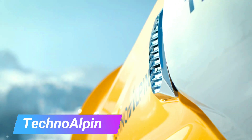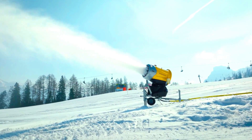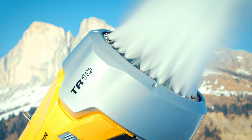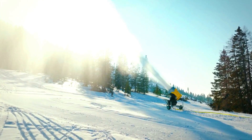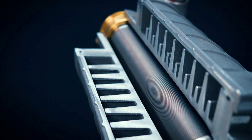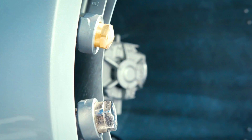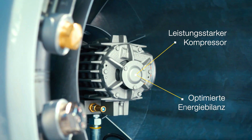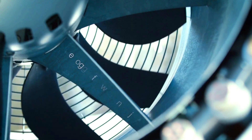Techno Elfen is a leading global provider of snowmaking for ski resorts and other outdoor recreational facilities. The company was founded in 2019 in Switzerland and has since developed a wide range of snowmaking solutions used in more than 70 countries around the world. Techno Elfen's snow cannons are known for their high efficiency and energy savings, using innovative technologies to optimize snow production and minimize environmental impact.